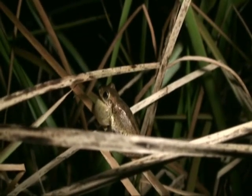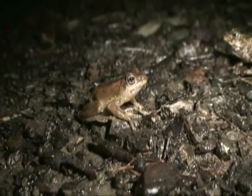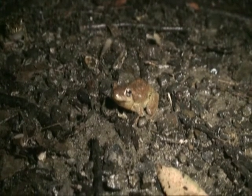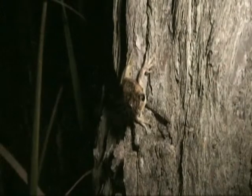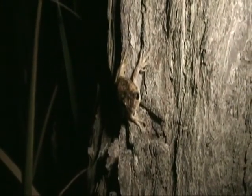He's a beautiful frog, isn't he? Beautiful. Look at this beautiful sub with spotted emerald tree frog.